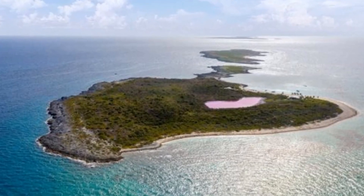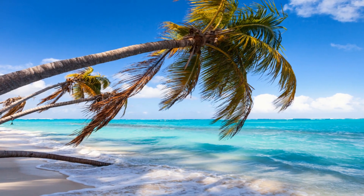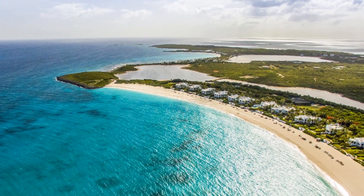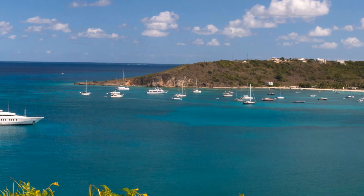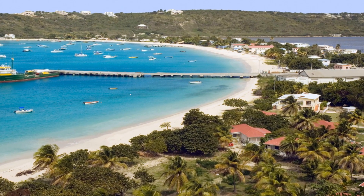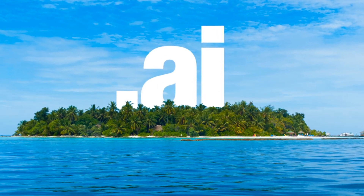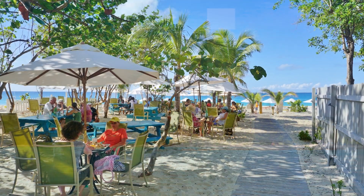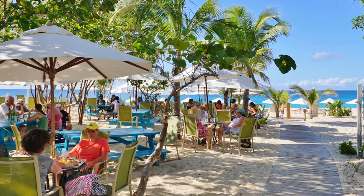Welcome to the hidden gem of the Caribbean, Anguilla. Today we embark on a journey to uncover the allure of Anguilla, a destination that goes beyond the ordinary. Join me as we dive into the heart of this vibrant island where every moment is a celebration of life. Buckle up, because by the end of this journey you will understand why Anguilla isn't just a place on the map. Get ready to be captivated, inspired and immersed in the magic that is Anguilla.